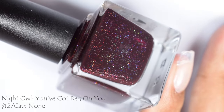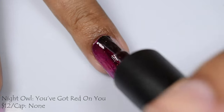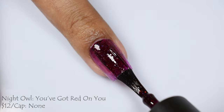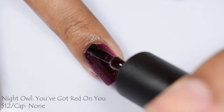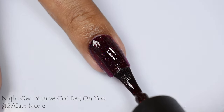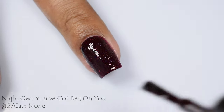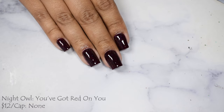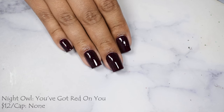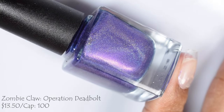Night Owl Lacquer brings 'You've Got Red on You,' a blackened burgundy jelly base sparkling with black holographic micro glitter flake — $12 with no cap. I love Night Owl's micro glitter finishes. This has a very rich jelly formula so I went in incredibly thin on each coat to slowly build it and get maximum glitter payoff. I strongly suggest using a glitter-smoothing top coat in addition to a glossy top coat. My swatches are just a touch lighter than in person so you can see all the little glitters clearly.